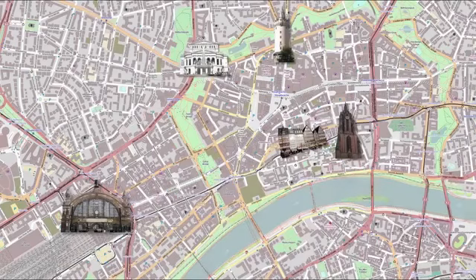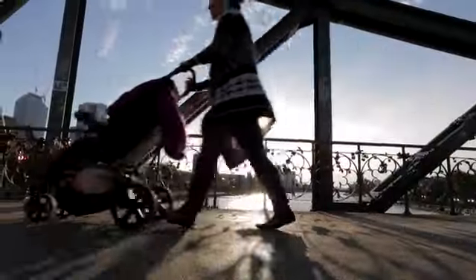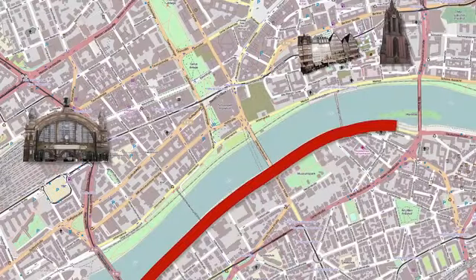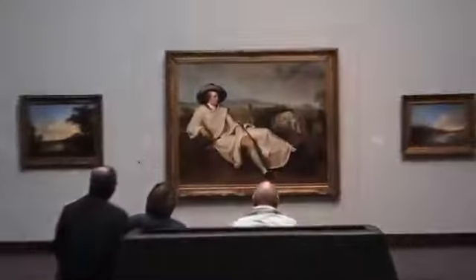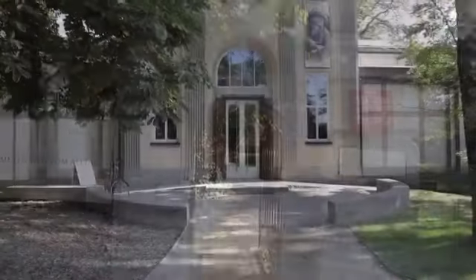The city centre hugs the Main, and a lot goes on by the river in Frankfurt. If you cross the water, you'll find yourself on the Museum Embankment, which is home to a museum of basically every taste. A few worth checking out in particular are the Städel, which houses one of the best art collections in Germany, and also the sculpture museum inside the Liebighaus, which is very cool.